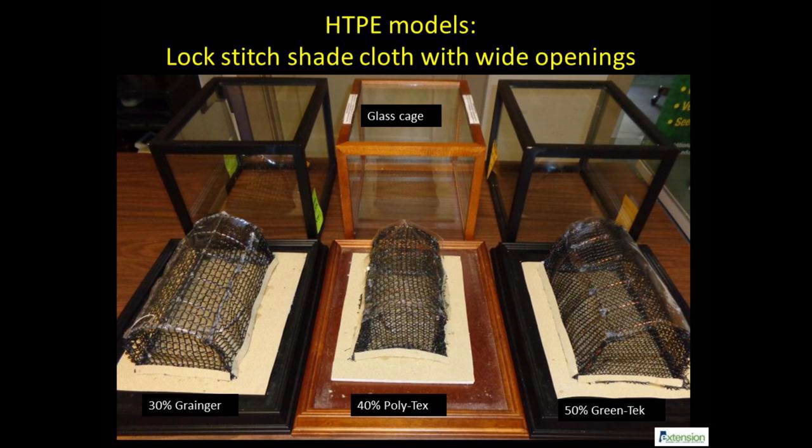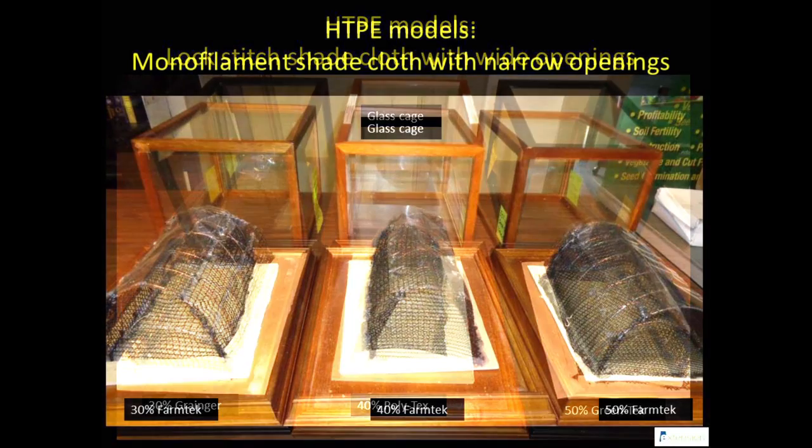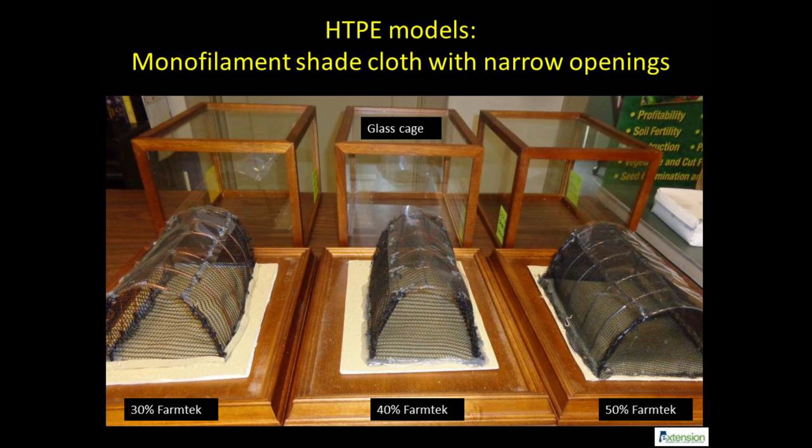The lock-stitched shade cloths shown here have wide openings and provide a range of pest exclusion at a relatively low cost. The monofilament shade cloth manufactured by FarmTek has fine openings.